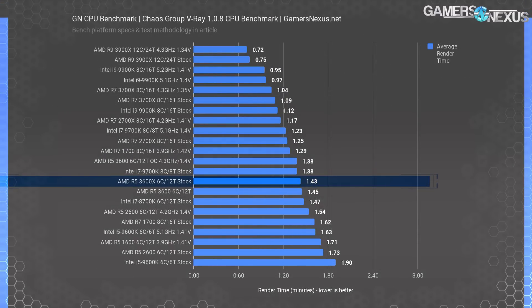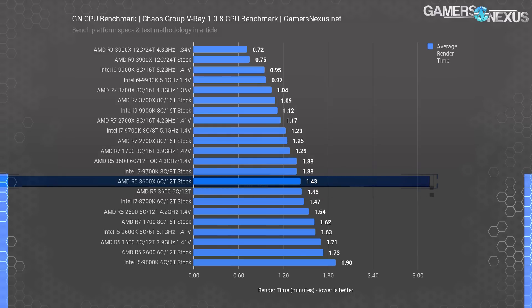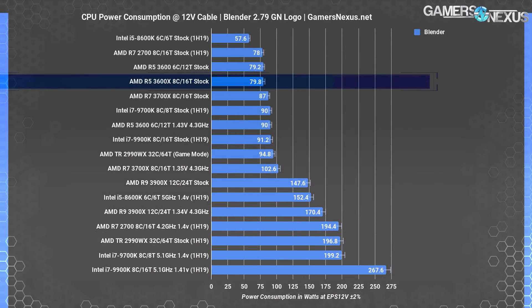V-Ray is a renderer by Chaos Group, which many workstation users in our audience requested. The 3600X finishes the CPU render in 1.43 minutes — 0.02 minutes, or 1.2 seconds, ahead of the R5 3600 stock. The delta is barely measurable, right on the edge of our data accuracy at the hundredths decimal point. Measurable only with many test passes — no meaningful difference once again.